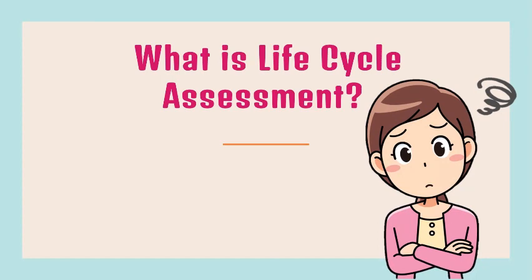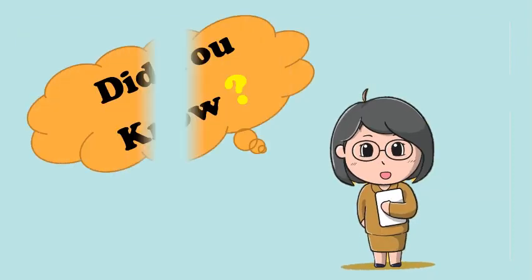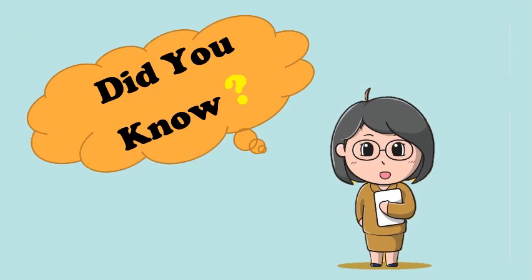What is Life Cycle Assessment? Life Cycle Assessment is a Cradle to Grave or Cradle to Cradle analysis technique to assess environmental impacts associated with all the stages of a product's life, which is from raw material extraction through materials processing, manufacture, distribution, and use.